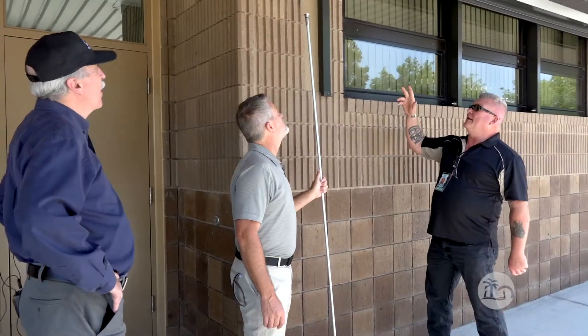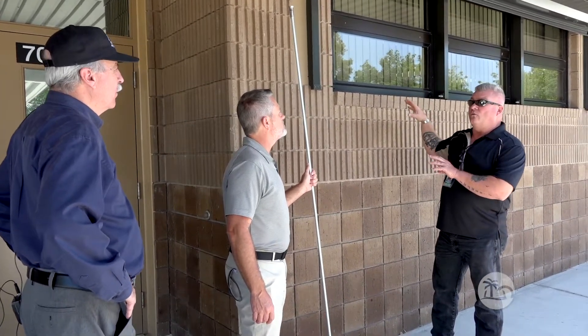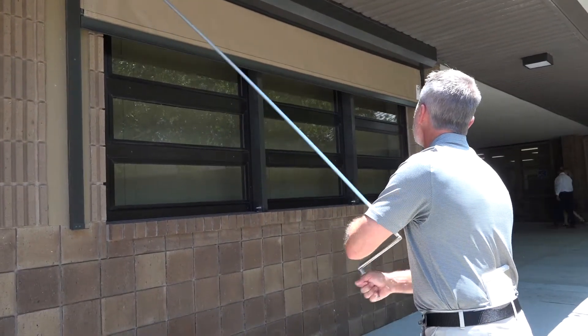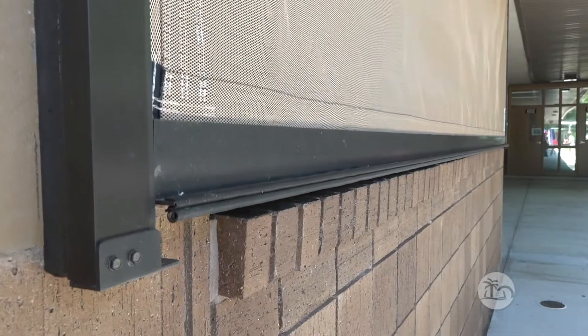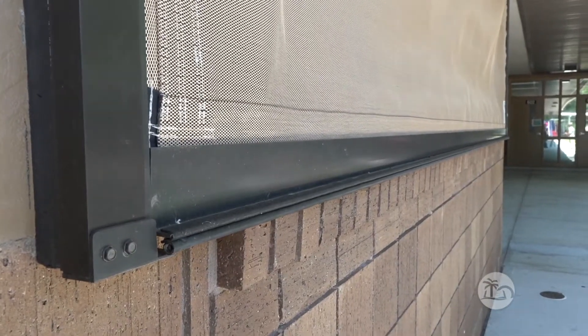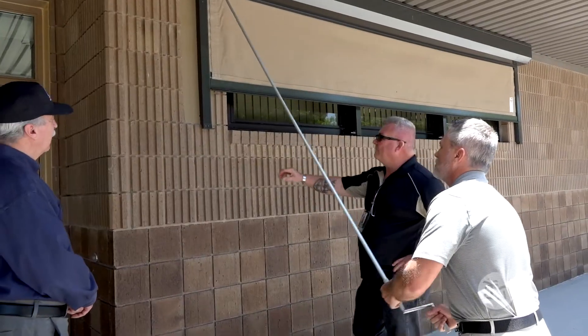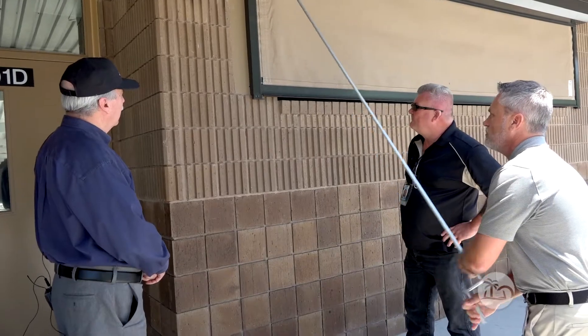What we're looking at here are the screens that were designed for this school that we can deploy when there's a weather event to cover up these windows. They're impact rated — it's a Kevlar flexible material. The nice thing about this is these stay rolled up and they only get deployed when we have a weather event, so it makes it easier for custodial and maintenance folks to work around these areas.